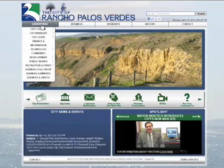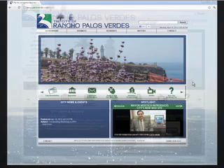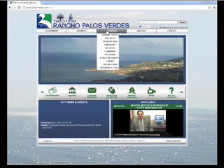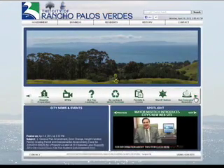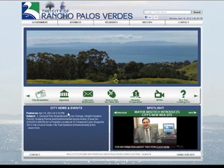The City of Rancho Palos Verdes website has a new look. The business and clutter of the old web page has been made cleaner and more organized. The main page has a look and feel that focuses on ease of navigation while highlighting the aesthetic qualities of Rancho Palos Verdes. The page will also feature an area promoting city events.